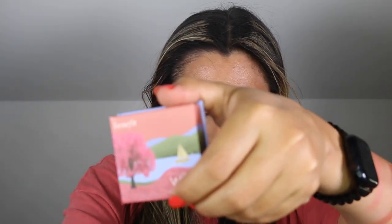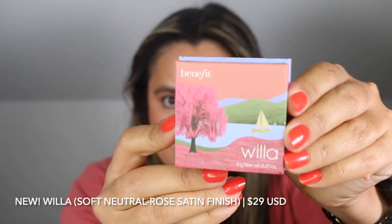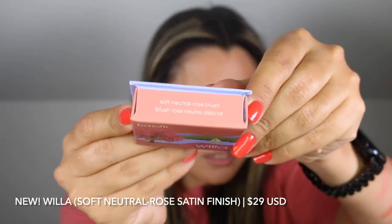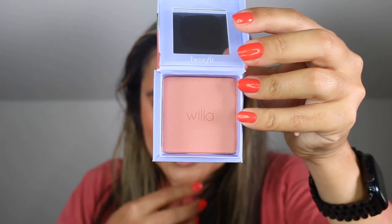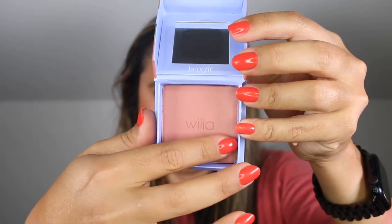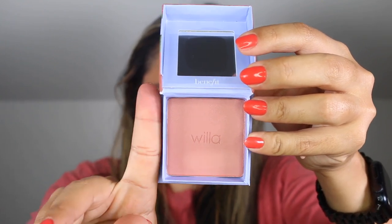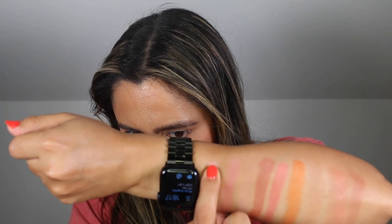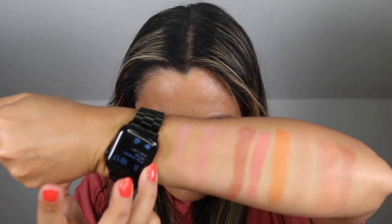So Willa here is a soft neutral rose blush in a satin finish. It's very cute packaging. It's a little neutral rosy shade — very pretty too. There's a little bit of shimmer that kind of translates. This is going in my favorites pile.